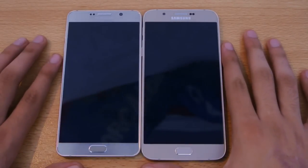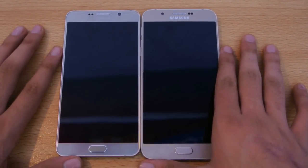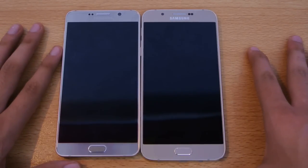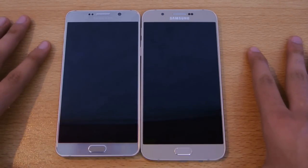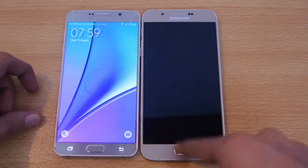In this video I'm going to do a side-by-side comparison of the Samsung Galaxy Note 5 versus the Samsung Galaxy A8. The Note 5 is on the left and the Galaxy A8 is on the right.